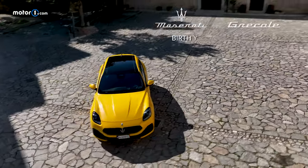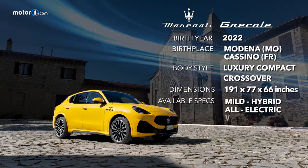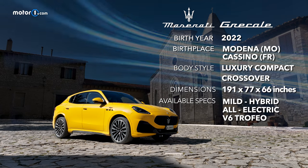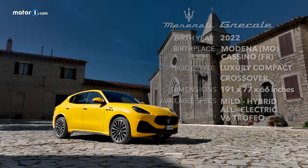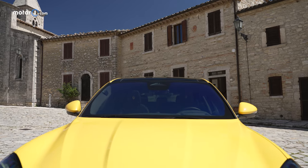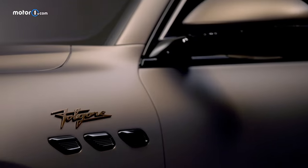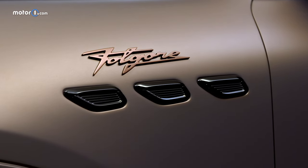Let's take a closer look at the Grecale. It's a compact luxury crossover designed and produced in Italy with an overall length of 191 inches and a little less than 67 inches in height. It rides on a versatile platform that will eventually include an electric version in addition to the four-cylinder and V6 models.